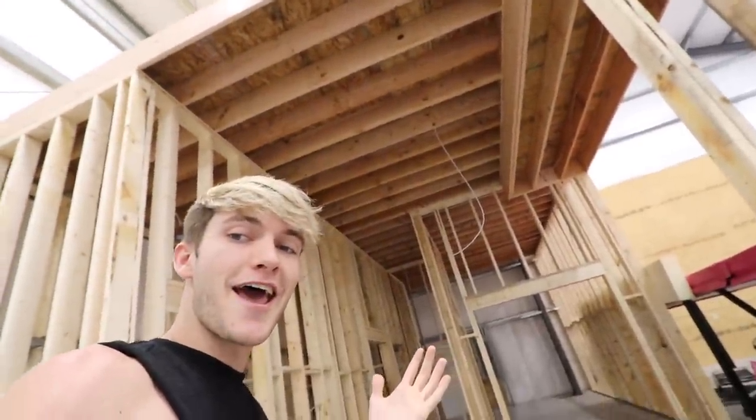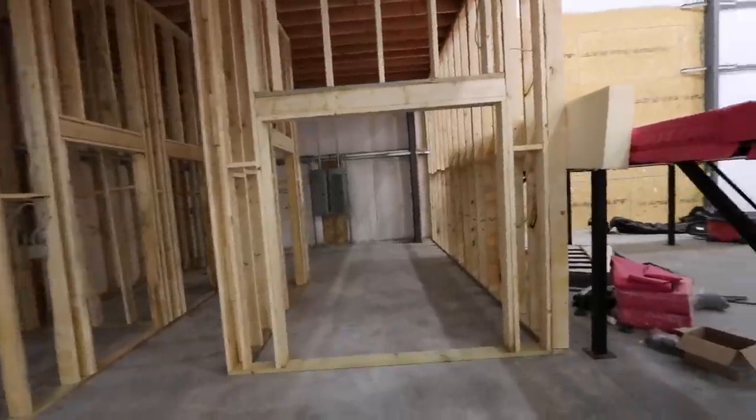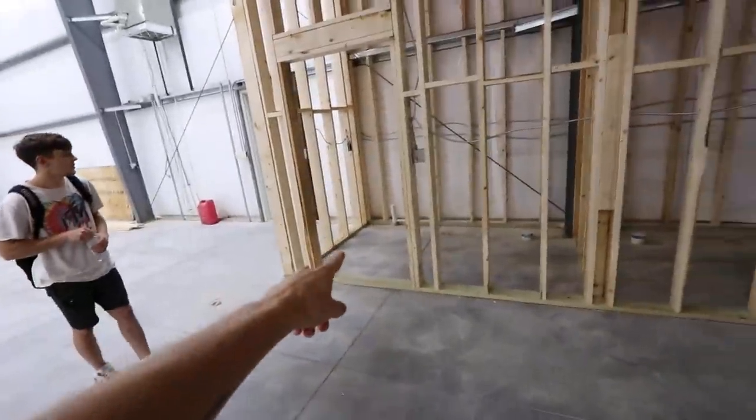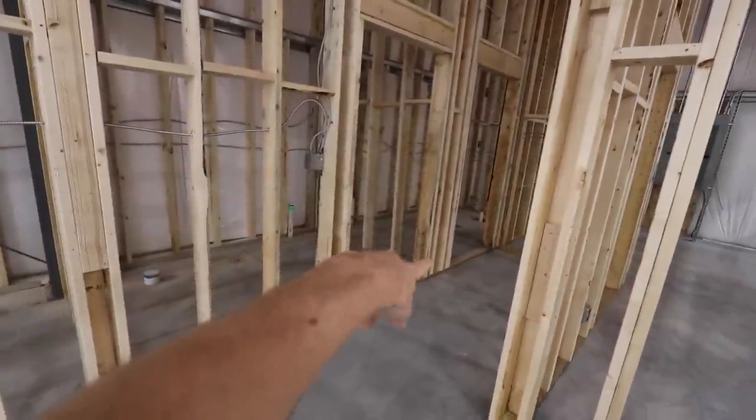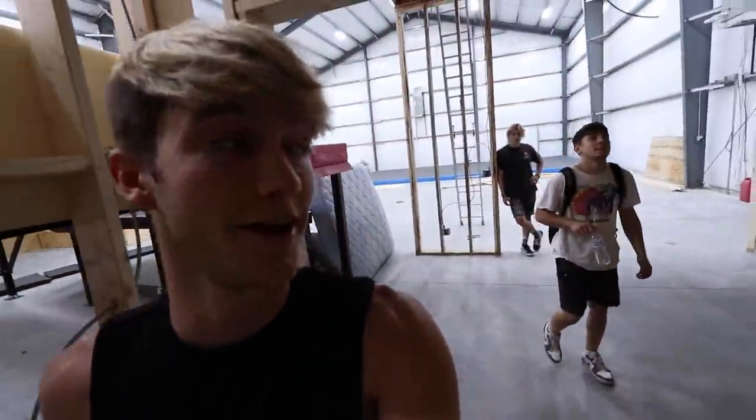I haven't shown you guys anything new in the gym since the meetup video. There is something new — this entire structure. It's soon to have walls. That's gonna be a bathroom, that's gonna be another bathroom, that's gonna be a shower, and this is gonna be my little office slash podcast area.